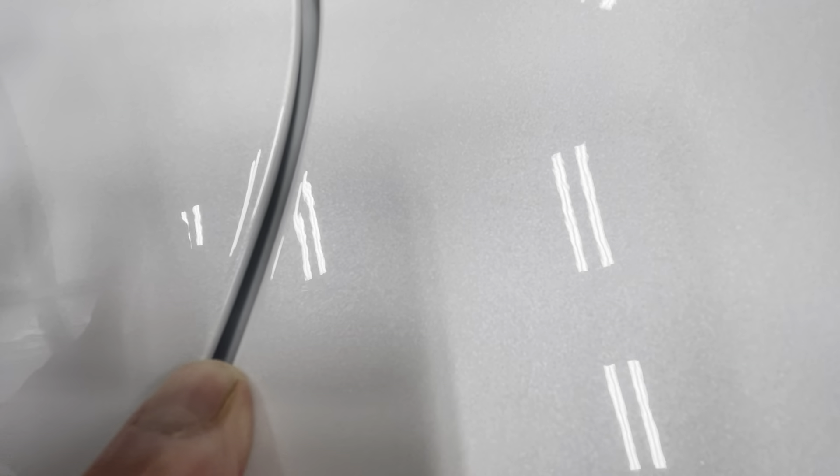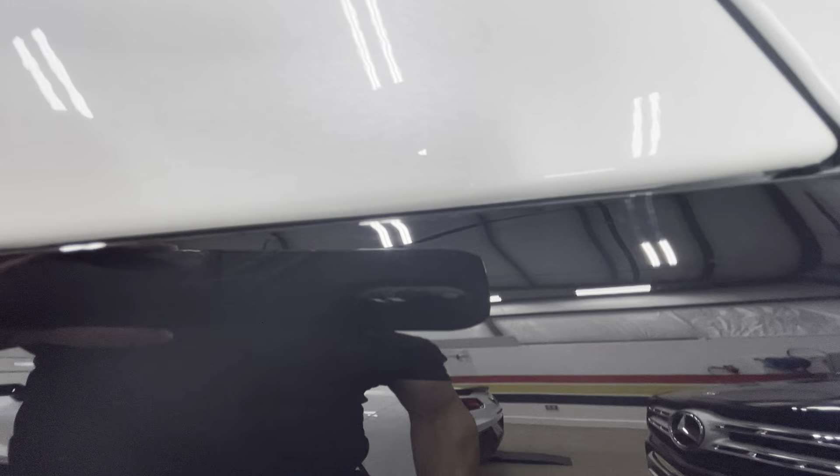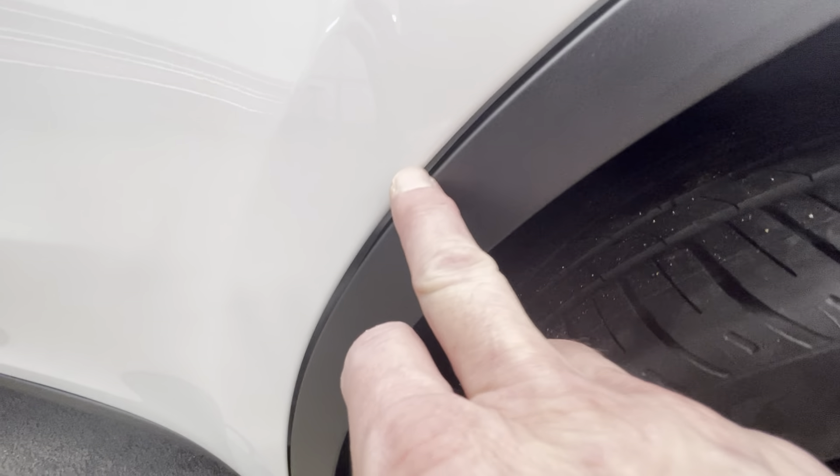Starting to look at the job on the install, getting all those edges wrapped as a priority — getting everything nice and tucked around the back. Especially with lighter colors, you want to get everything underneath with no lines. Look at your Tesla if you didn't get it done here and you'll see some lines where nothing was wrapped.